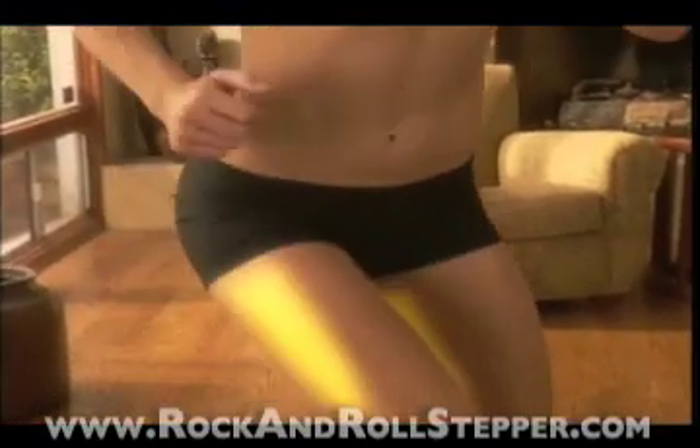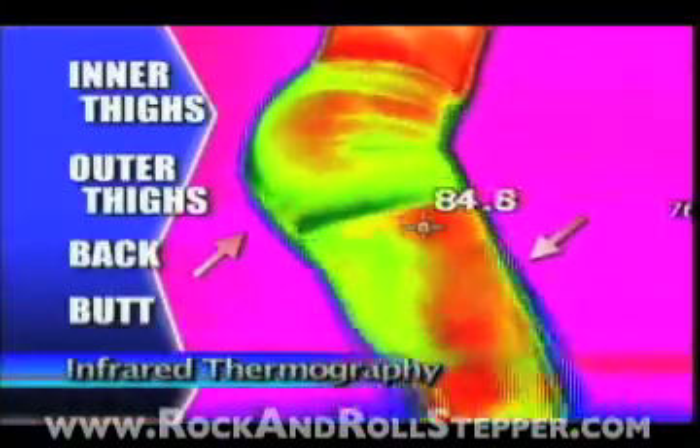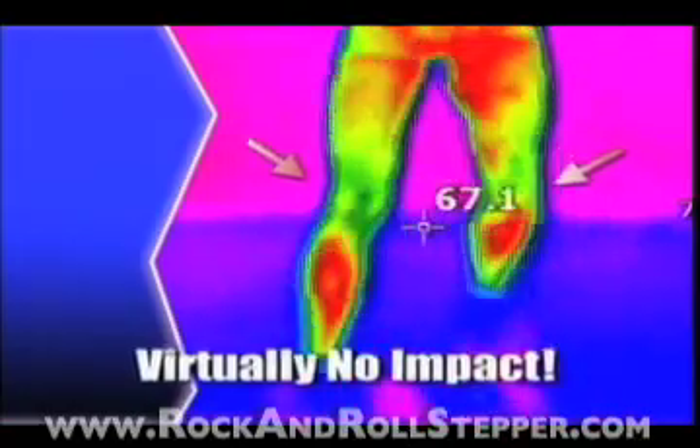It works both the inner and outer thighs at the same time. The red areas in this infrared thermography show that the muscles are working — proving that the Rock and Roll Stepper works these major muscle groups all over your body with no impact to your joints or knees.